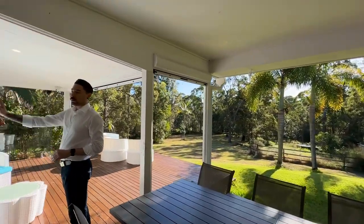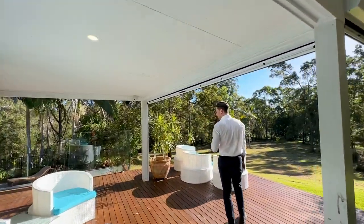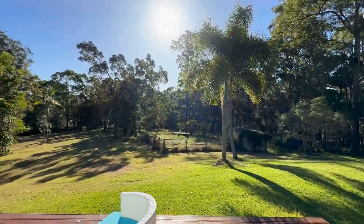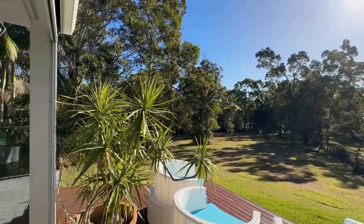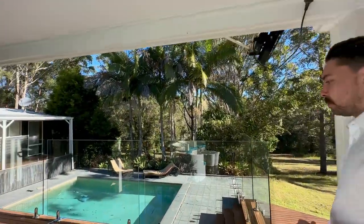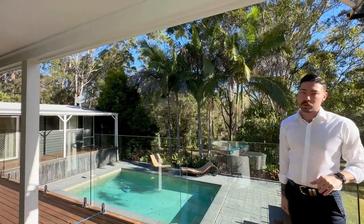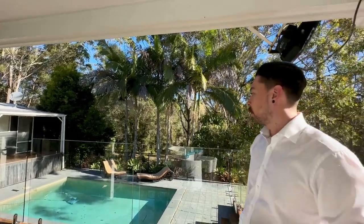Being that this property is on acreage, as you can see there's plenty of flat land here as well. If you did have any horses, chickens or goats, there's room for them. And then after a hard day of looking after the horses you can jump in the pool. Unfortunately today we won't be able to have a look at the pool house — it's a work in progress. It's a fantastic lifestyle property.